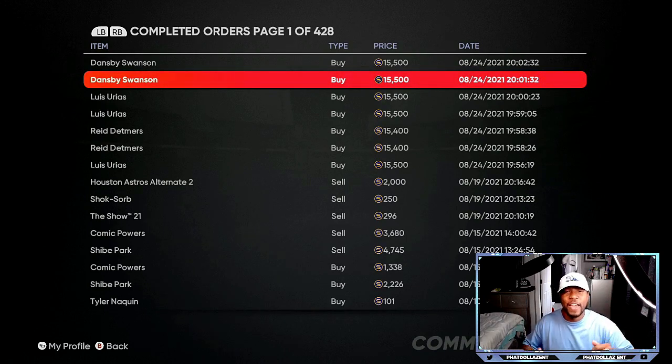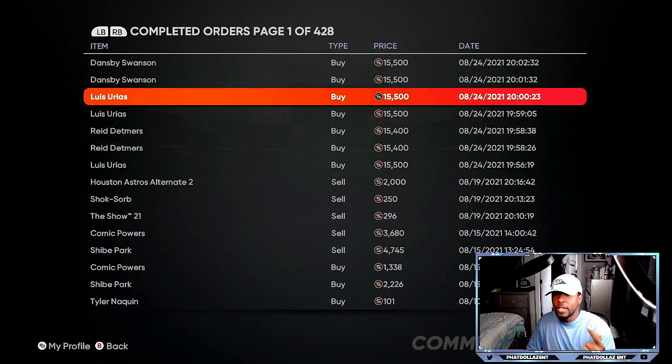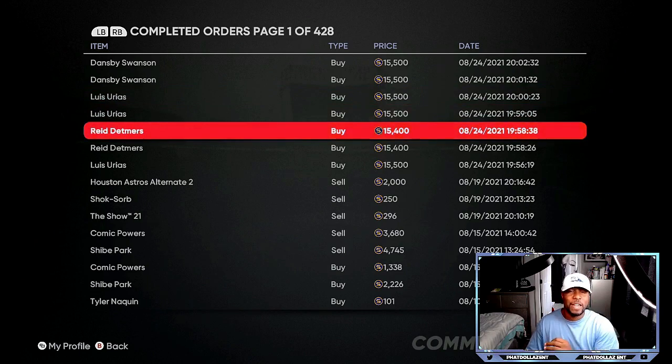If you got 30 minutes you could be making 35,000 to 50,000 stubs super fast, especially if you have your notifications on. If y'all enjoyed the video make sure you drop a like. Dansby Swanson, Lewis Urias, Reed Detmers — go take advantage of these right now. Be patient, give yourself 20 minutes, buy them and they will sell. Let's go!